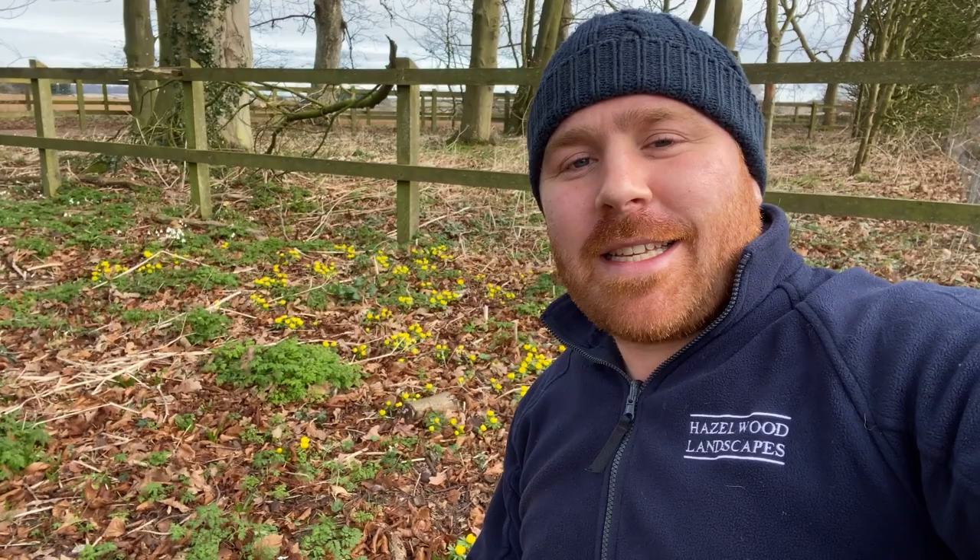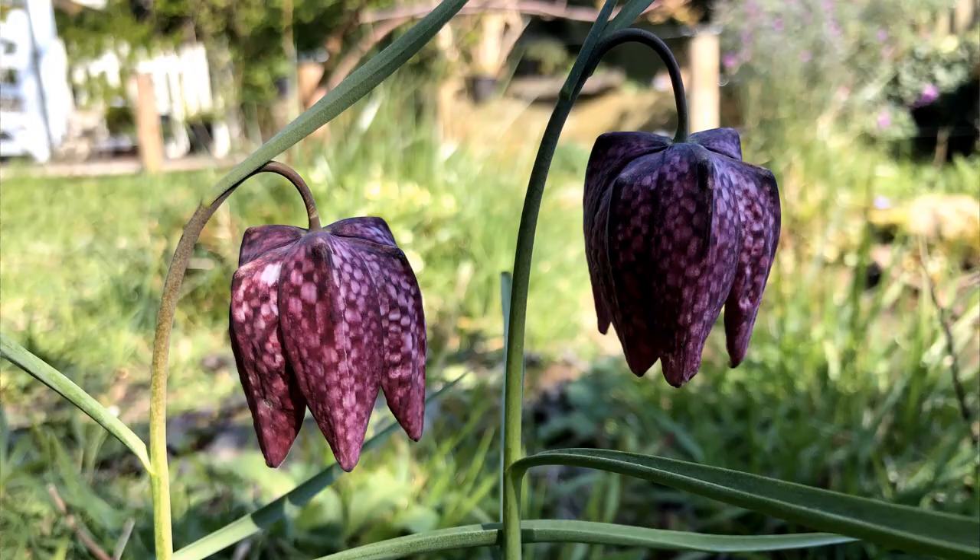Number three is the snake's head fritillary. This is a little bit later flowering, usually kind of early April, but a fabulous little plant. It really reminds me of my gran's garden growing up — she used to have loads of these planted through the lawn. These lovely little pendunculate, maroony checkerboard heads are just absolutely exquisite. One of my favourite wildflowers — snake's head fritillary — just an absolute joy to look at, so get some of those in your garden for sure.